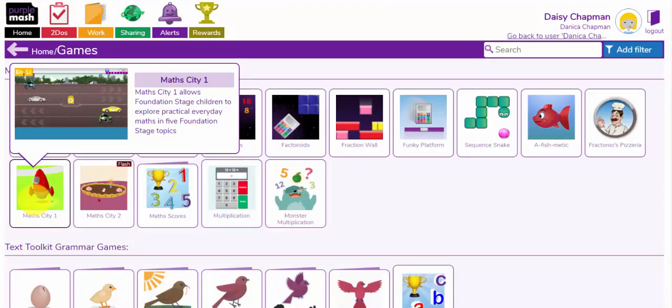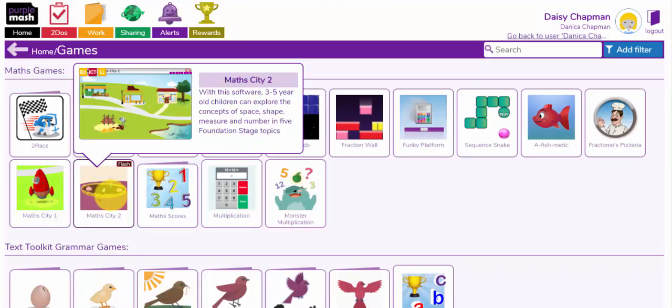If your children are in nursery or reception, then Math City 1 and Math City 2 will enable them to practise the maths skills for early years.